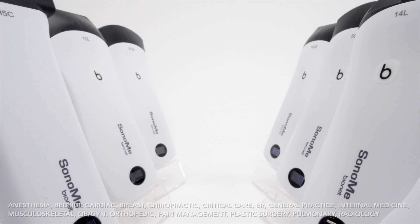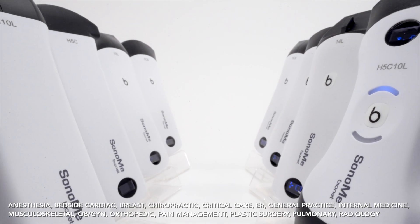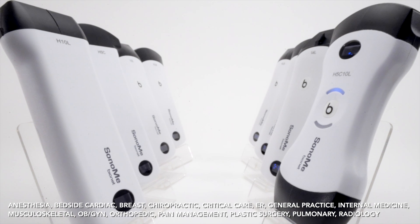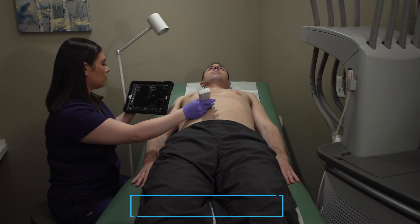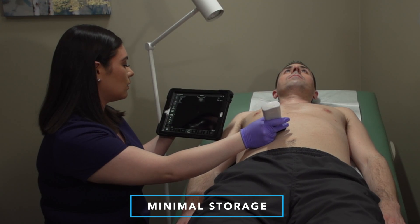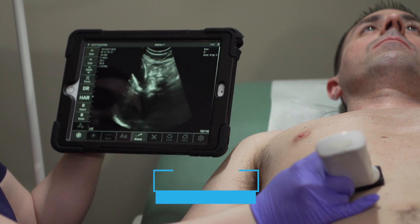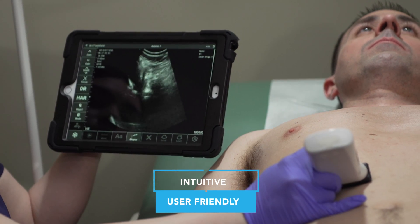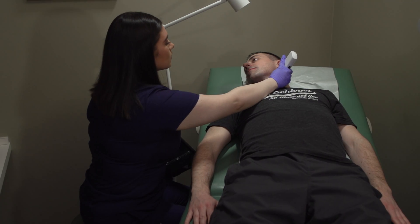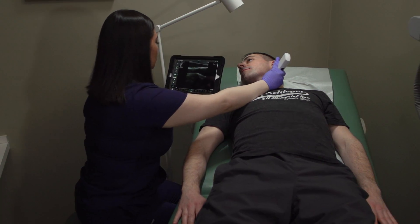With a freeing wireless and enticing handheld design, Sonomi is capable of covering all ultrasound applications with eight models with different element choices. Sonomi requires minimal storage so medical professionals can be liberated from the cumbersome and cost-prohibitive conventional cart system, allowing for ultrasounds anywhere with intuitive, user-friendly interfacing while streamlining workflow and enabling a more upscale work environment.